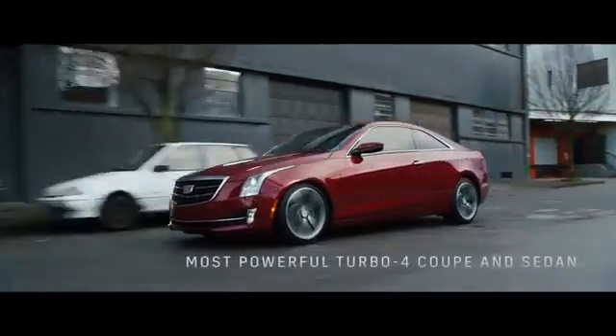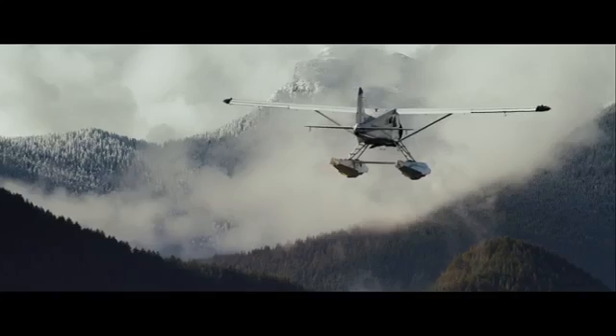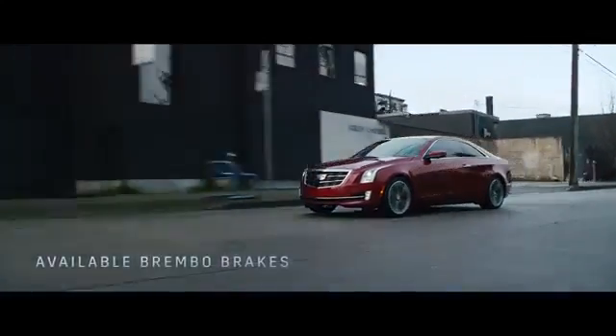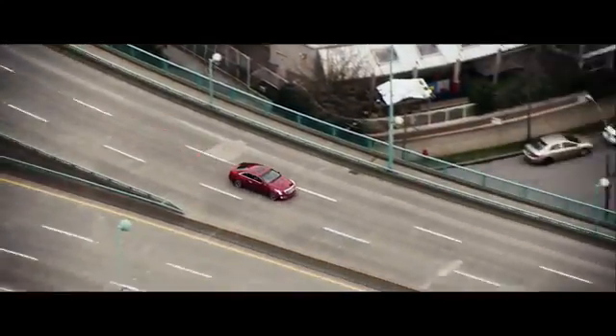The ATS features the fastest, most powerful turbo 4 luxury coupe or sedan in its class. Available Brembo brakes and ZF steering combined with multiple driving modes give ATS drivers the performance to match any road.